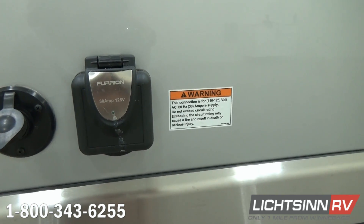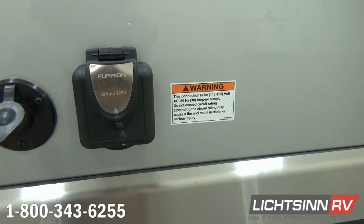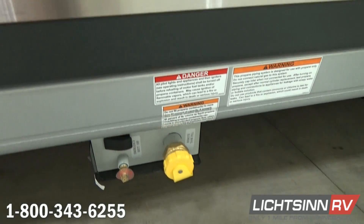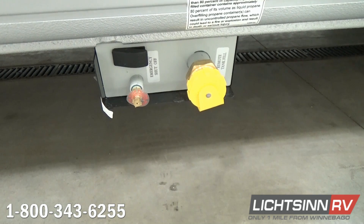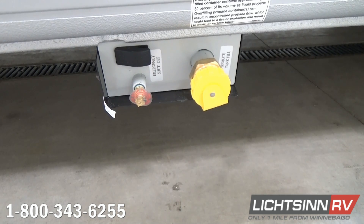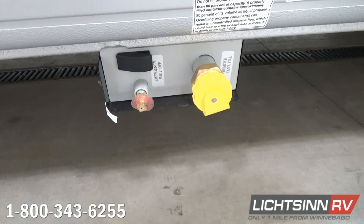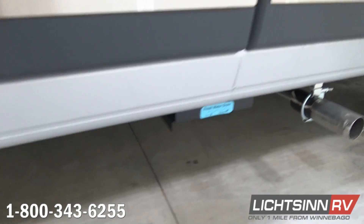Just above the stainless steel valance is a coaxial input, which can be utilized for resort cable or for a portable satellite dish. 30-amp electrical service is standard, and this comes with a detachable power cord that includes an automatic transfer switch, which will automatically flip between shoreline power and generator usage when the generator is fired. Down below, we have a six-gallon propane tank. With all of the solar and 12-volt appliances included, you can utilize this for off-the-grid camping with very little propane consumption.